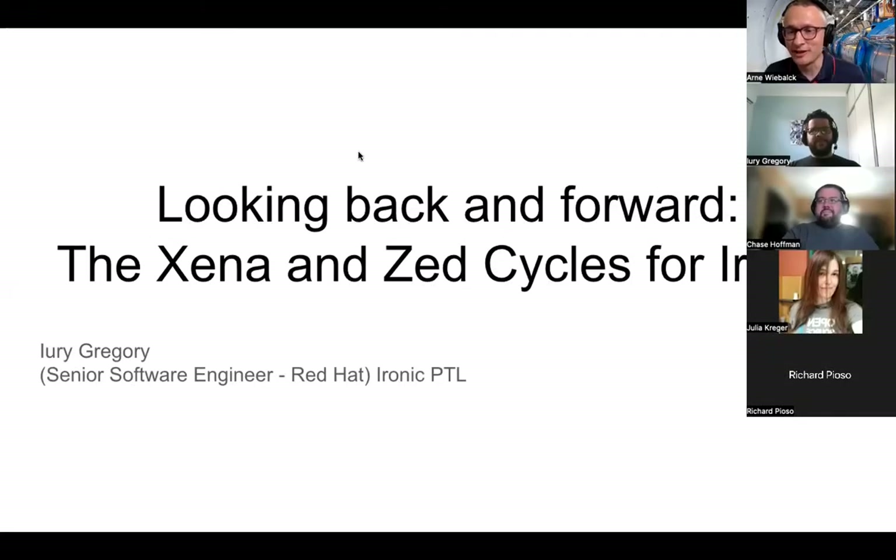Thanks everyone for joining. Welcome to the BareMethod SICK meeting. Today, without further ado, we have the Ironic PTA, Yuri, talking us through what happened for Ironic in Xena and what is planned for Zed. Yuri, you have the floor.